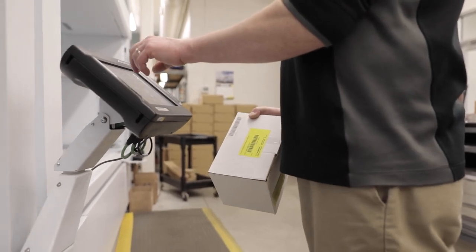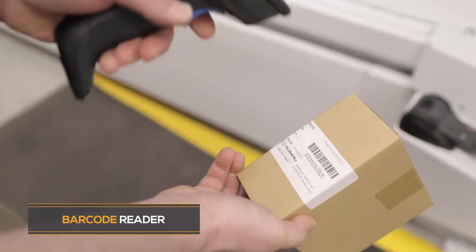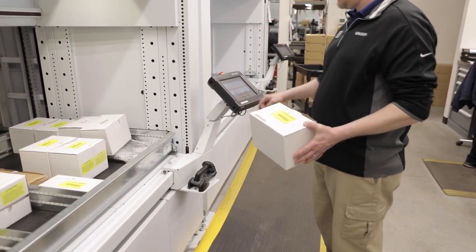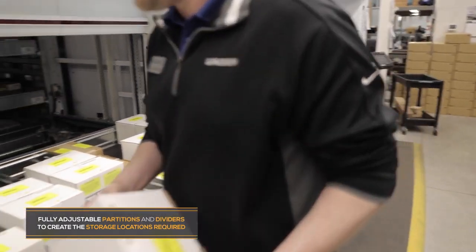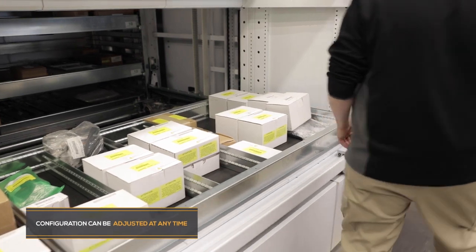The barcode scanner is a nice addition because when you come in and you're checking in a whole bunch of parts every morning, you can just scan one of the barcodes — as long as you're in the right program on the screen — and you just tell it how many you're putting away, versus sitting there typing it in and trying to find it. You can just scan, hit go, and enter how many you're putting away.